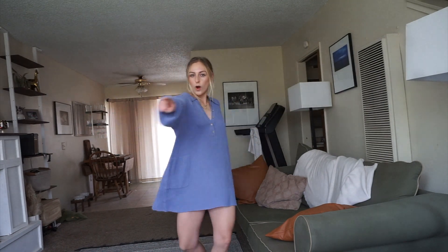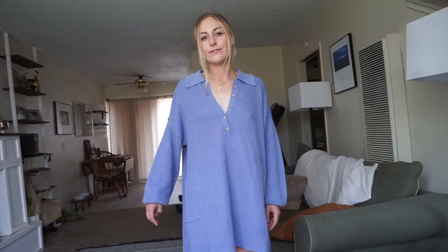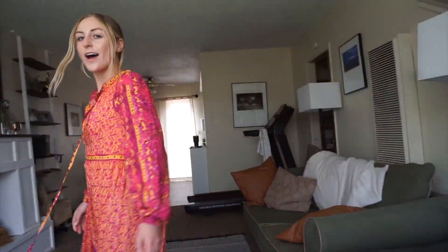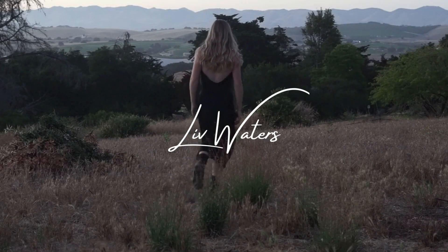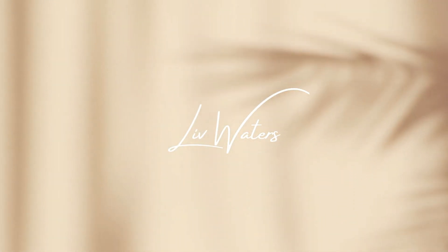Thank you for watching my channel, my show, my video, the good stuff. Hey guys, it's Liv and welcome to my vlog. Today I'm going to be doing a little bit of a get ready with me and a Free People haul.